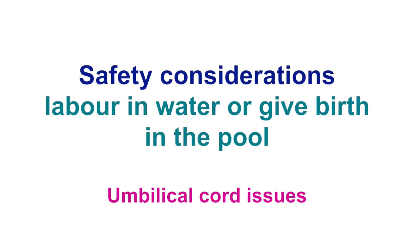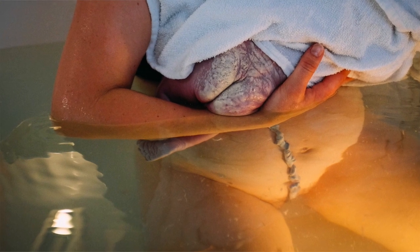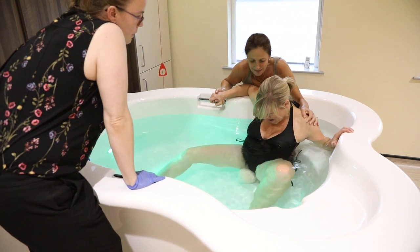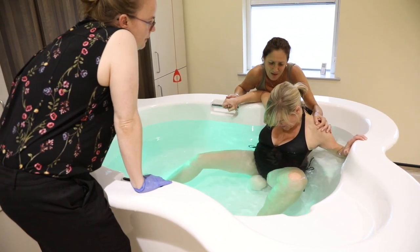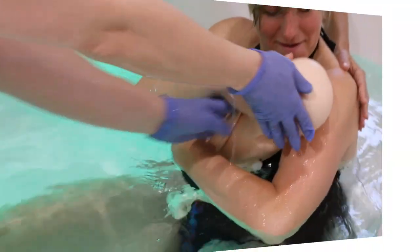Now let's review umbilical cord issues. When supporting women who choose to remain in the pool for birth, the umbilical cord may present an issue at the time of birth. Regarding cord around the neck: as discussed earlier, there is no need to check for the umbilical cord prior to full expulsion from the birth canal. If the baby is born with a cord around its neck or body, slowly and gently turn the baby to unravel the cord and bring it to the surface.